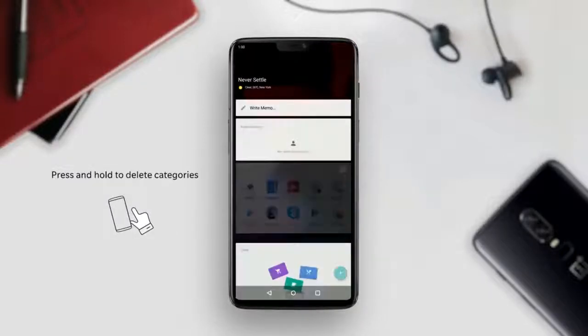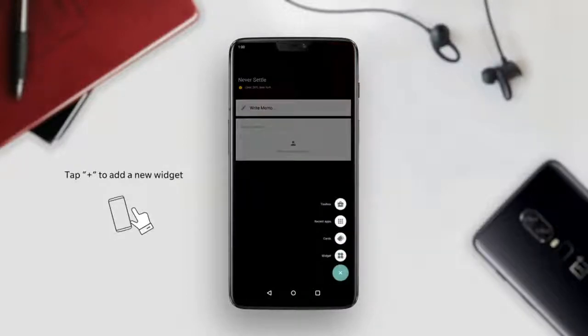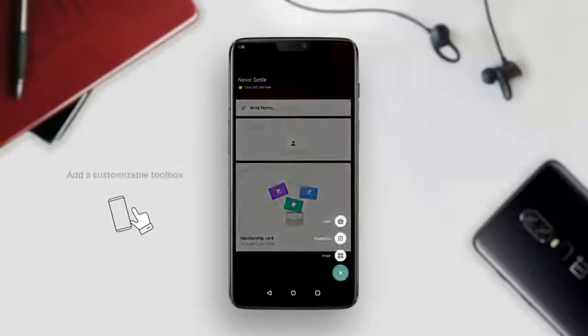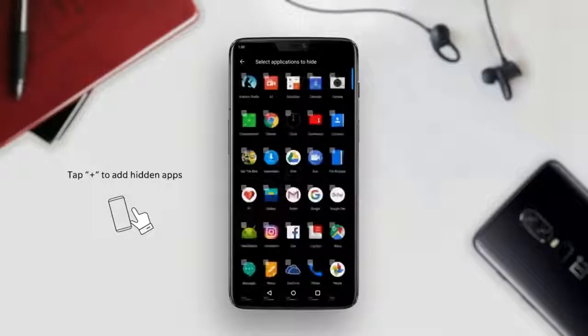Under the hood, the phone will be powered by the Qualcomm Snapdragon 845 octa-core processor — the same chipset that powers the OnePlus 6 — coupled with an Adreno 630 graphics processor. The phone will come in three variants: 6GB RAM with 64GB storage, 8GB RAM with 128GB storage, and 8GB RAM with 256GB storage.